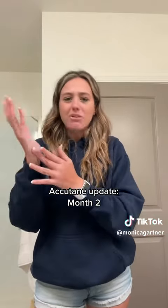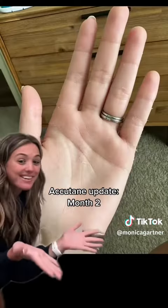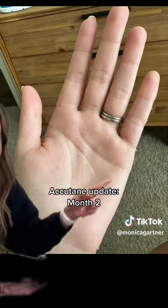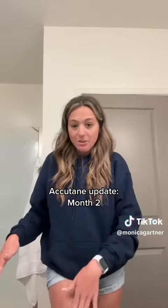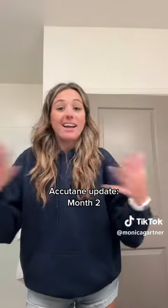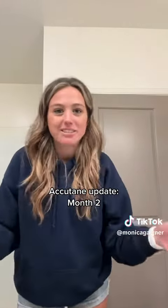My hands were getting really dry — I have a picture I could show. Here it is. So as you can see, my palm and the side of my hand was peeling a lot. Thankfully, that has stopped now — that was literally just like a week. And then it started a little bit on my upper thigh. Again, that was like two days, and then that just never happened again.